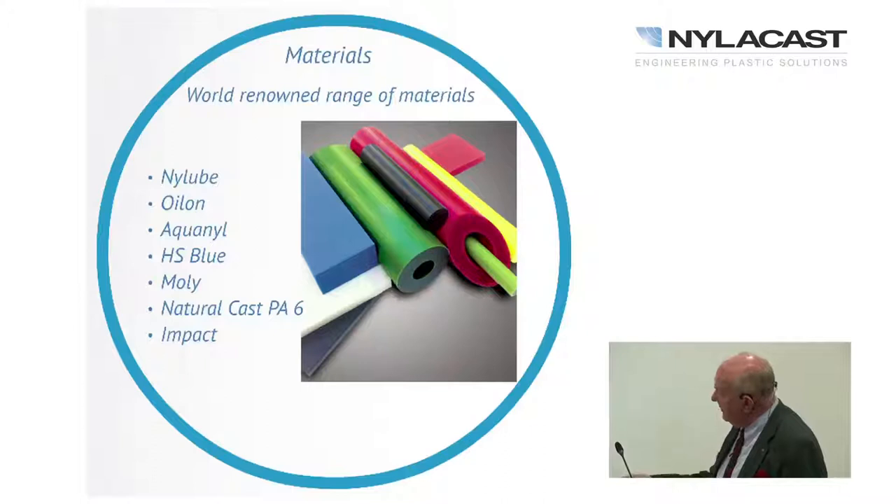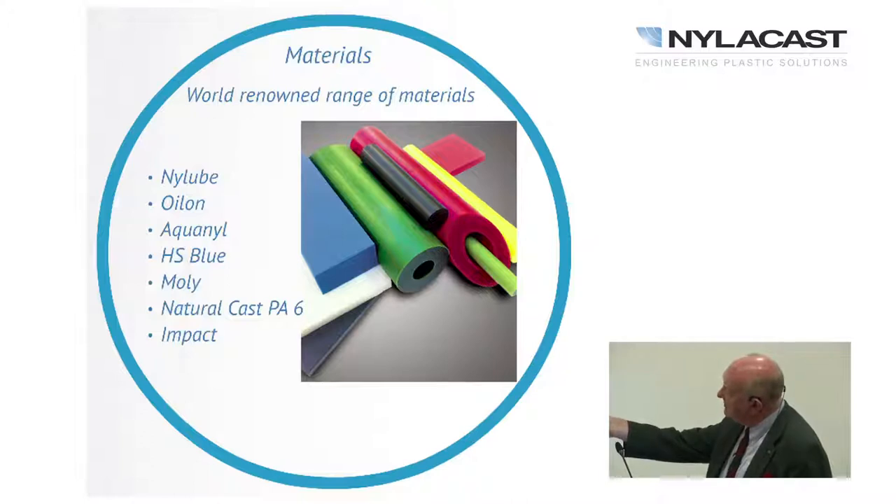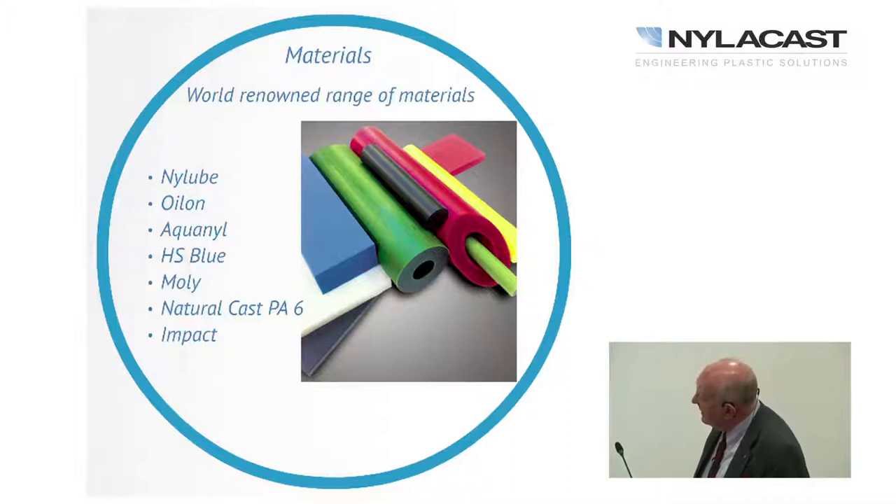We have a variety of materials. The white material at the bottom is the original cast nylon PA6. The Nylube is the red material with a very low coefficient of friction of about 0.08. Oilon, the green material, has an intermediate friction of about 0.16. The yellow is called Aquanyl, for water exposure applications. The blue HS Blue is heat-stabilised for higher temperature applications. The black material contains molybdenum disulfide as a solid lubricant. At the bottom is an impact-modified material for specific applications.